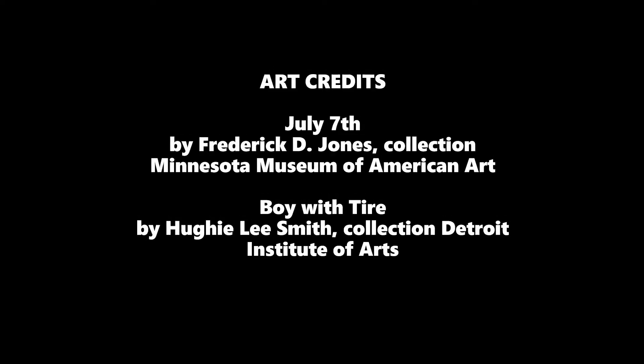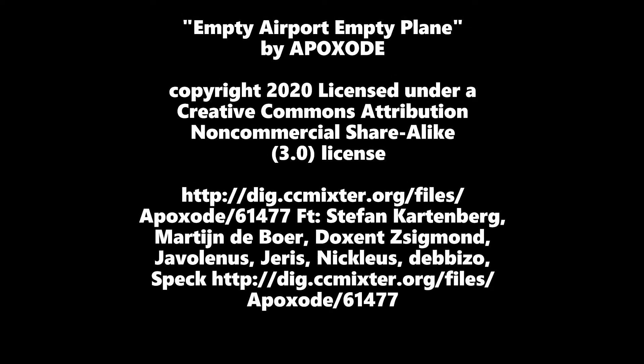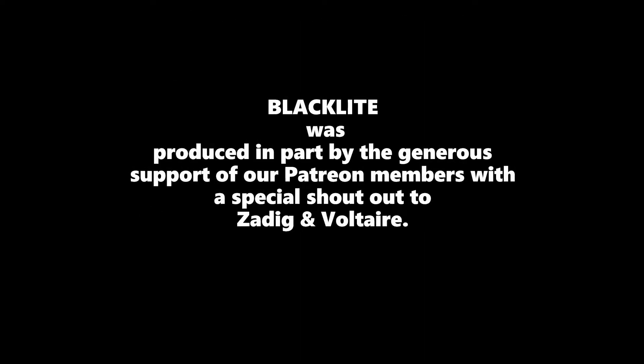Thank you for witnessing this next episode of Black Light. I look forward to seeing you back here again next time when we continue to shine that black light on African-American history and art. See you next time.